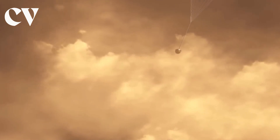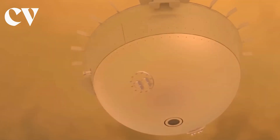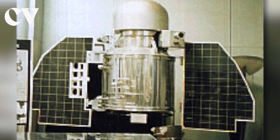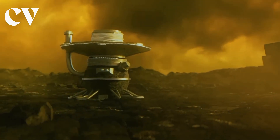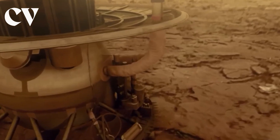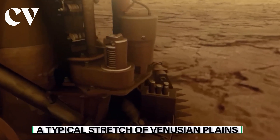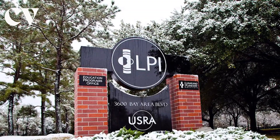Venera 13 then deployed a parachute, and for many, that's when its journey really began. On March 1st, 1982, Venera 13 successfully landed in a region of Venus' southern hemisphere known as a typical stretch of Venusian plains, according to the Lunar and Planetary Institute.